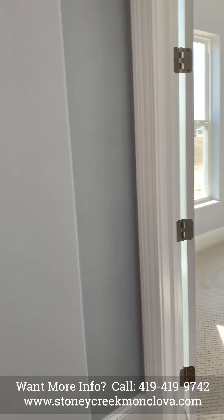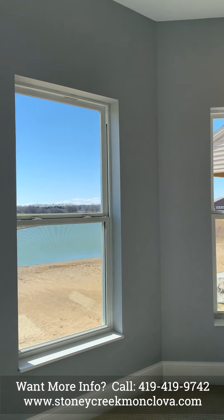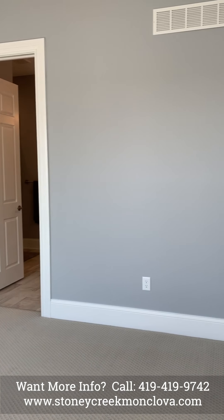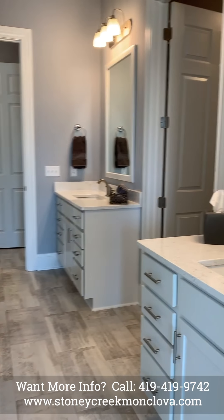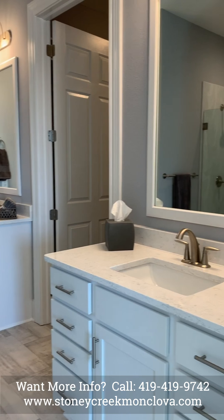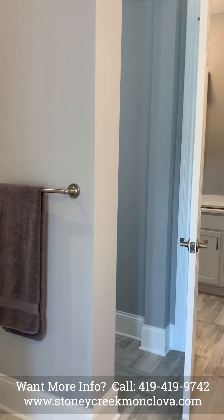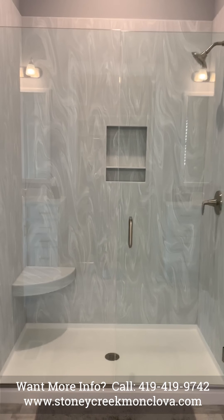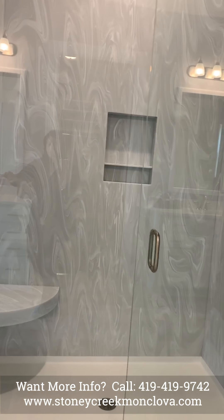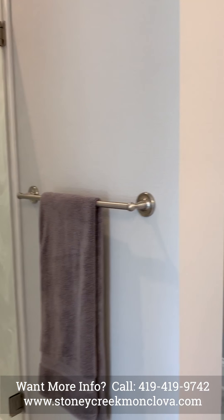We're now entering the master bedroom and entering the master bath, which features two separate vanities. The master bath also has water closets with a shampoo niche and corner seat. This house features two water closets in the master.